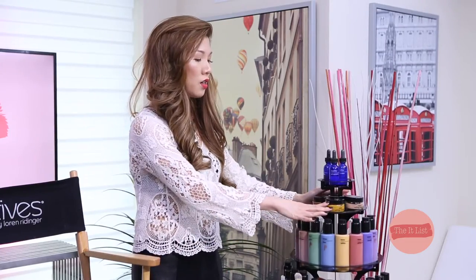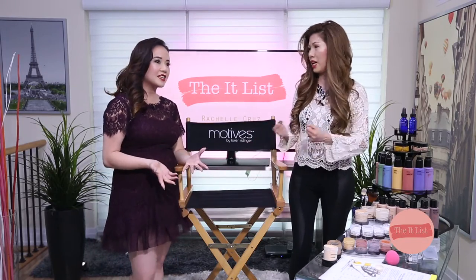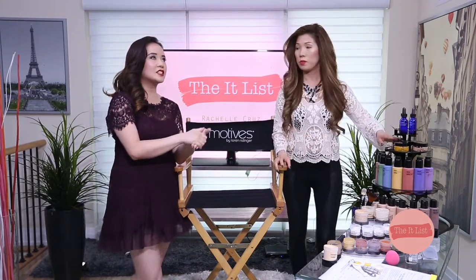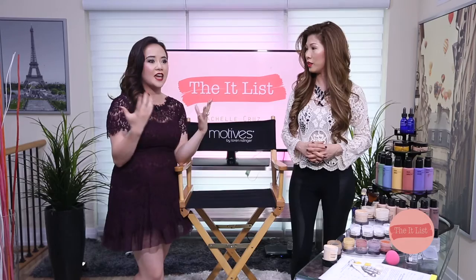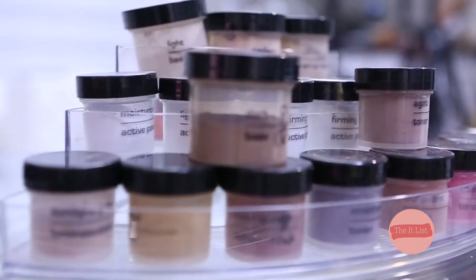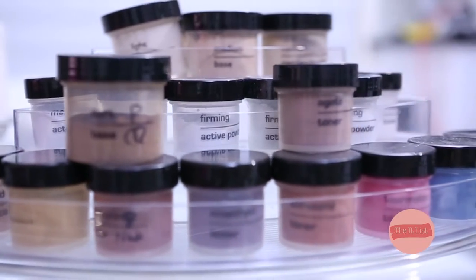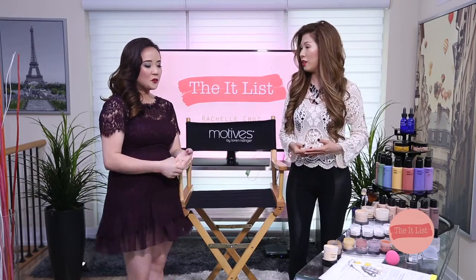We can also customize for full coverage if people have pigmentation, breakouts, or blemishes and acne. There's a choice — sometimes you prefer a more dewy, luminous look, and sometimes you want that heavy coverage matte look where you don't want to be shiny. There are also skincare add-ons: if you have oily skin, we can add oil control, a hydrator, or anti-aging. So basically, your foundation is what we call skincare with added color.